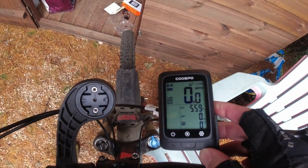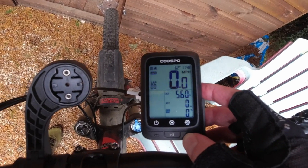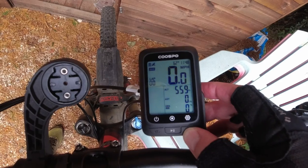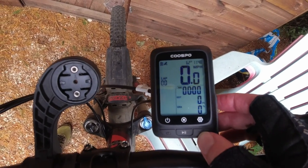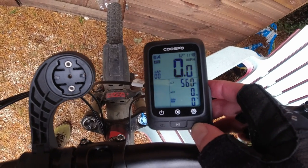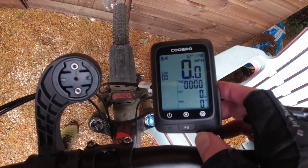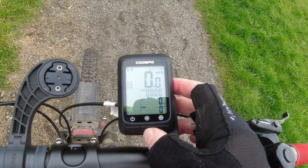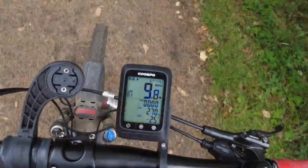The altitude is coming in automatically from the satellite and the time is set too. You can go through different pages: page one shows average speed at the top and maximum speed, with time, distance, and gradient below. Altitude has been set by satellite. There's also gradient and calories. When you're ready to go, you've got the satellite signal indicator on the top left — press it and count three, two, one, and you're off.